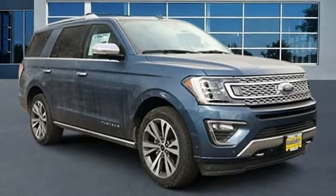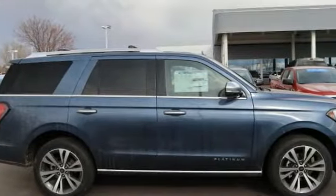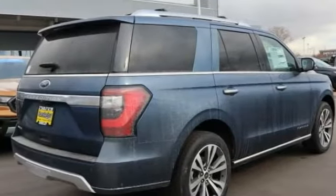Take a ride in the 2020 Expedition. Powerful. Controlled. Resourceful. Expedition.